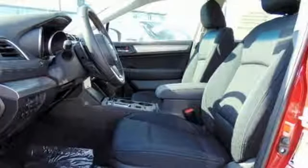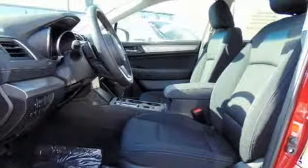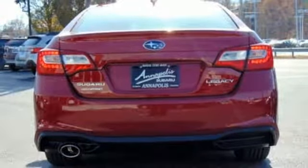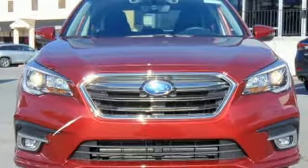Enjoy the conveniences of Bluetooth and Subaru Starlink with a touchscreen media display. You won't have to choose between space and economy with this Subaru Legacy. Come in for a test drive today.